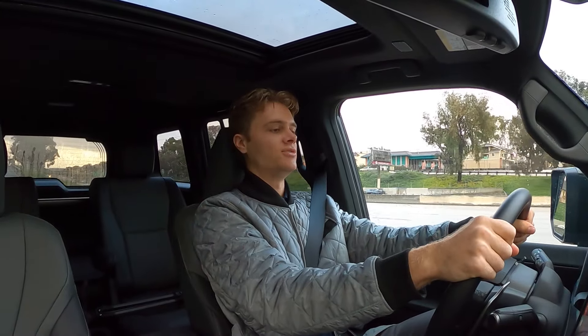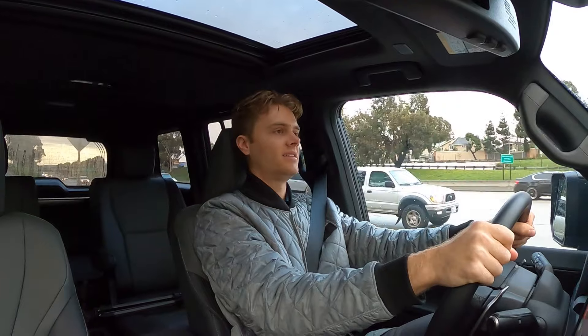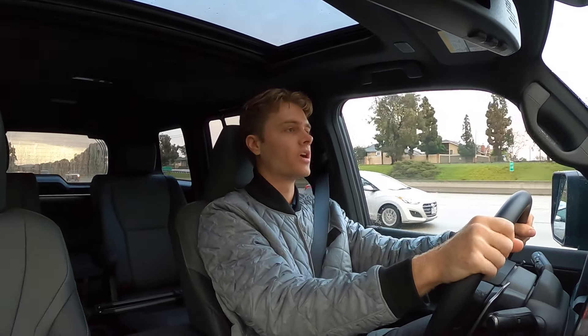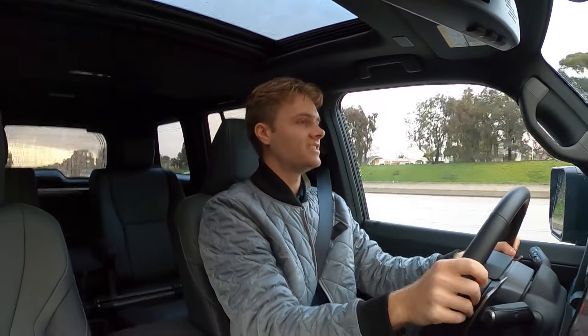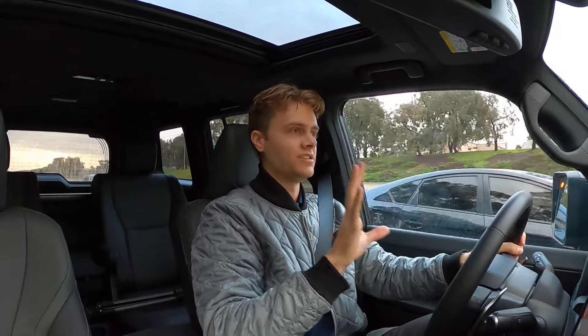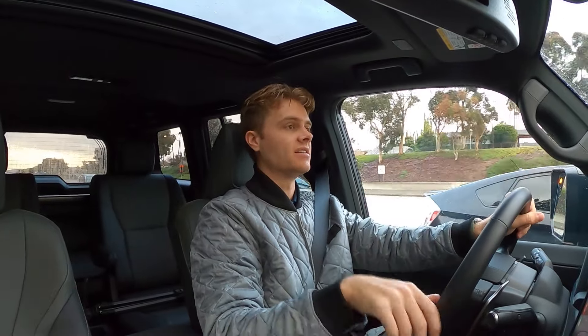Flooring it here, the engine wraps up nicely. 479 pound-feet of torque is plenty in this Lexus GX. It really moves it off the line very nicely and it feels very refined for this size of vehicle.